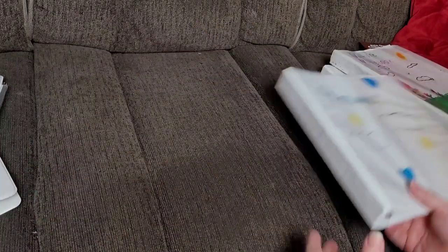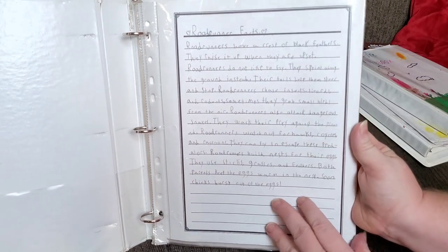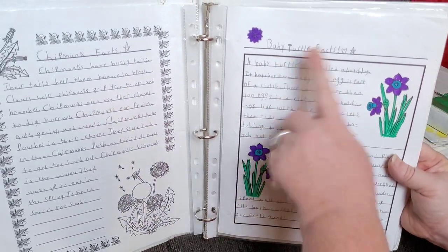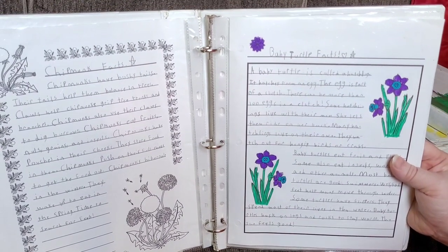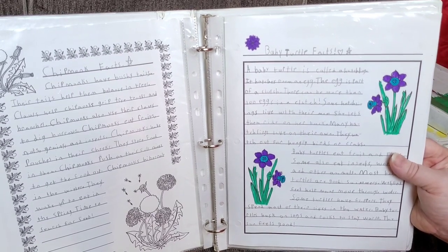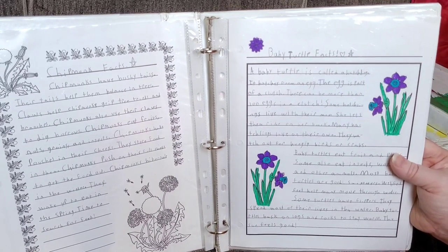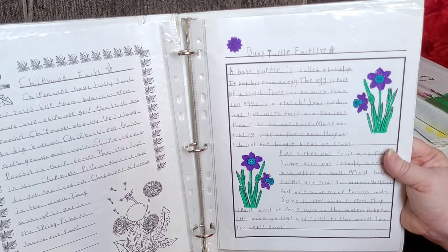The next one is an animal notebook. Animal notebooks are always some of the favorites for my children. She has Roadrunner facts, chipmunk facts, and baby turtle facts. I want to mention that not all notebooking pages have to look the same every day — but as you can see, some of my children choose to have the same format. If your children decide they want all of their notebooking pages to be basically the same thing, as long as they're on different subjects, that is completely fine. I just like to tell them they can add variety so they don't get bored.